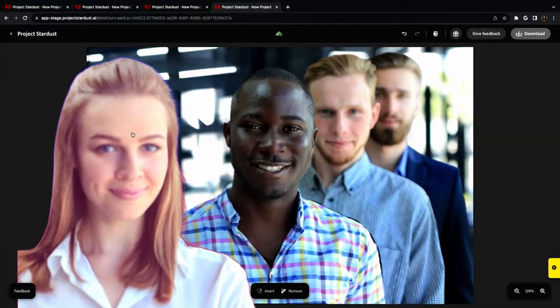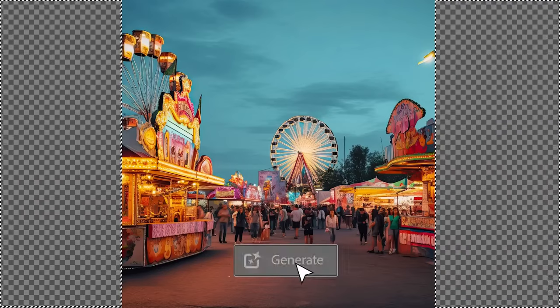Now, it might not be identical to how he looks per se, but it would be pretty close. We've seen how powerful generative fill can be, but this just took it to a whole other level.